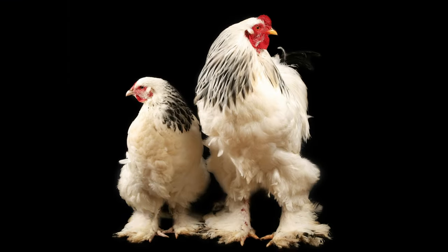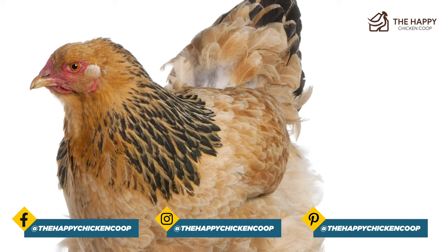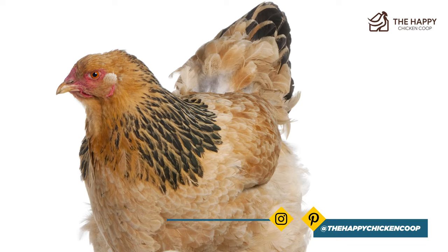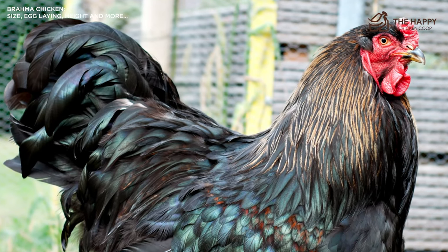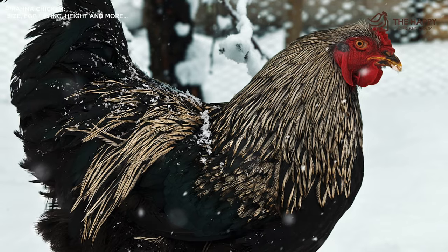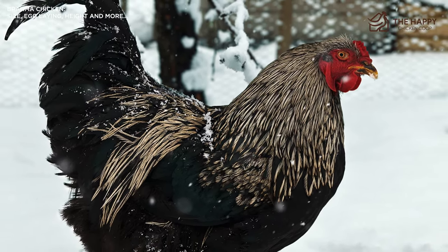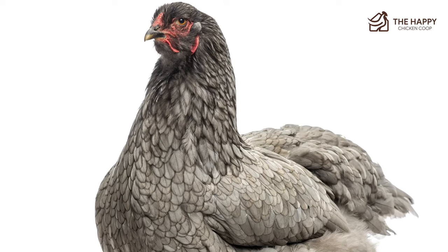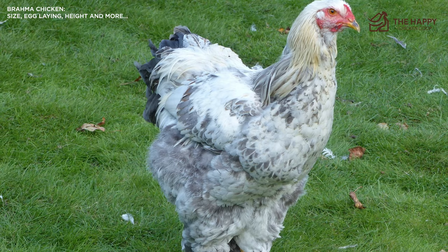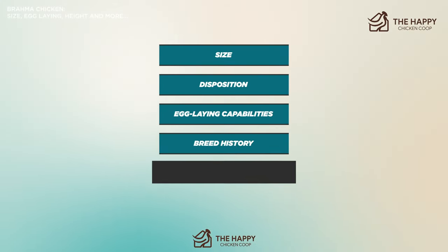The majestic Brahma is an old breed with its roots far back in time. As with many heritage breeds, the exact genetic makeup of this bird is unknown. Historians have reconstructed the likely origins of this noble bird from clues left in poultry books and journals of the 1800s. Famed for its size and known as the King of Chickens, it's a docile, calm breed that is both a meat and egg-laying bird. In today's video, we'll discuss its size, disposition, egg-laying capabilities, breed history, and more.